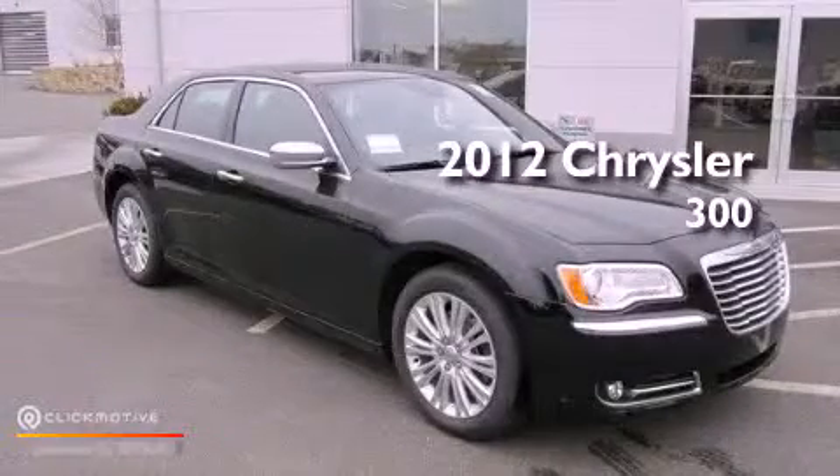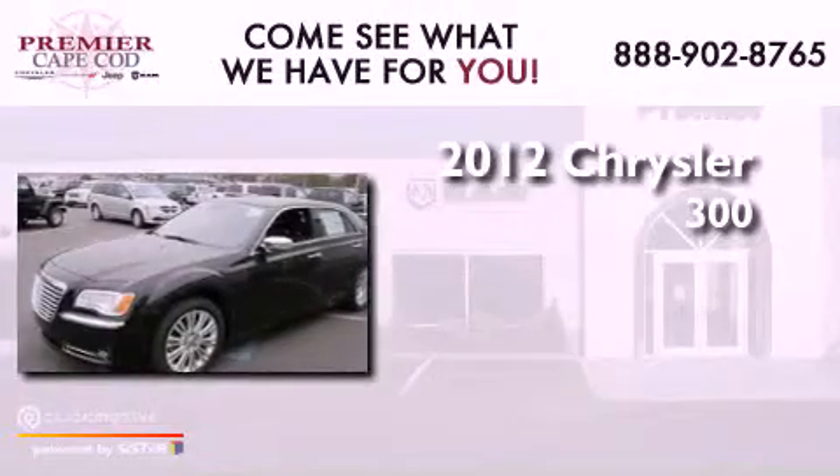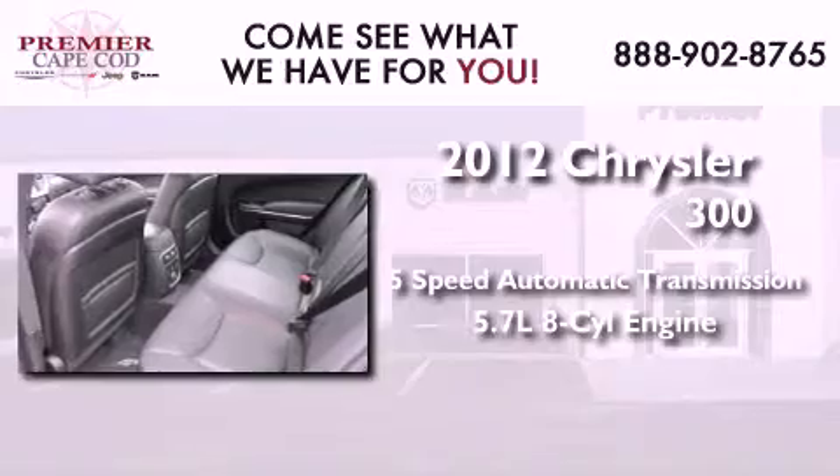This is a brand new 2012 Chrysler 300. This four-door sedan has a five-speed automatic transmission and a 5.7-liter V8.